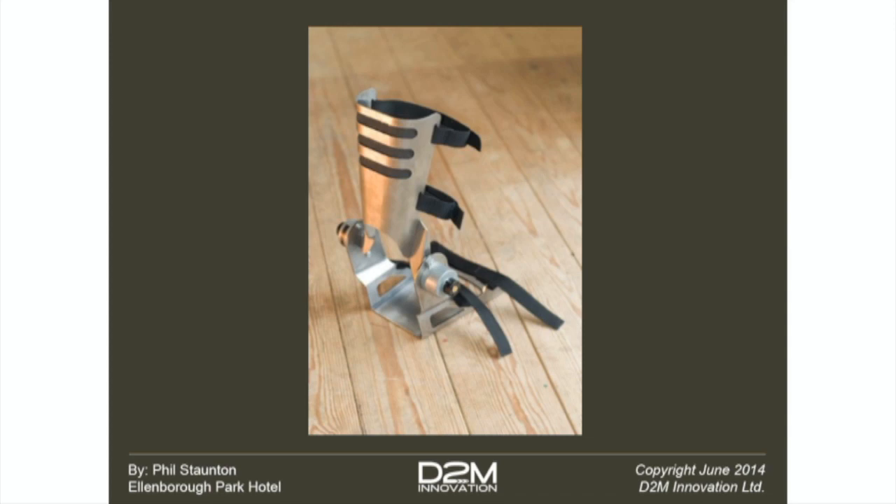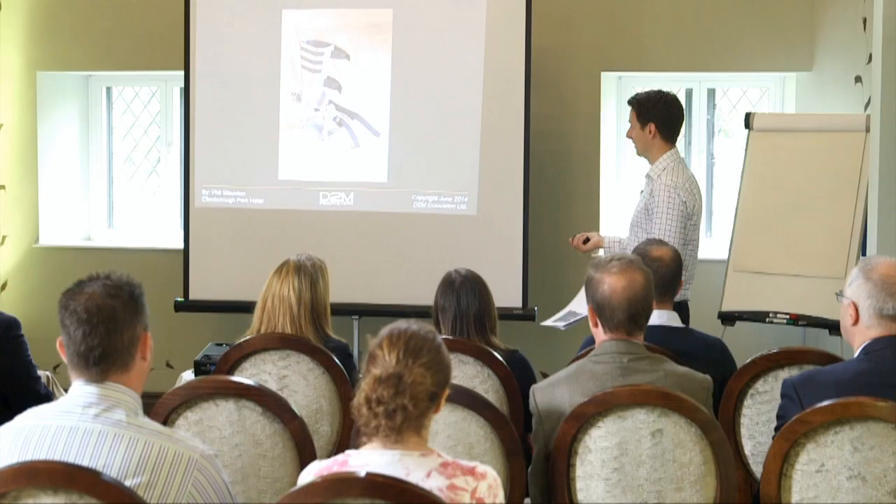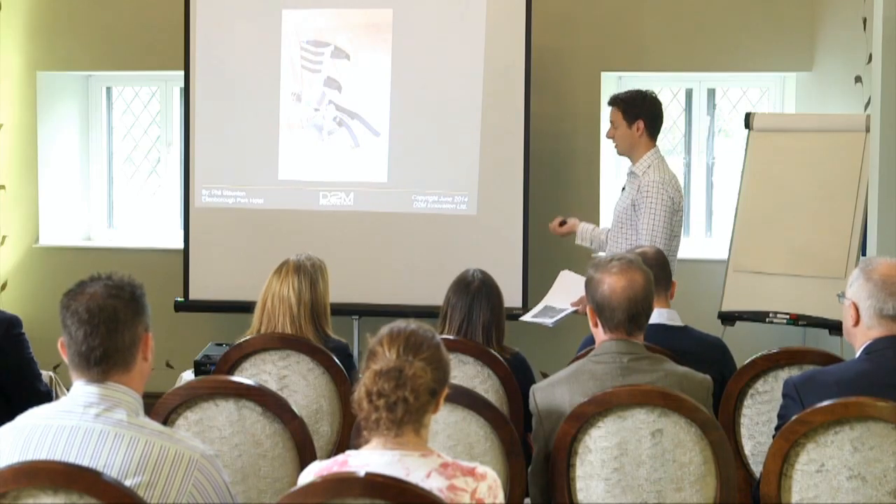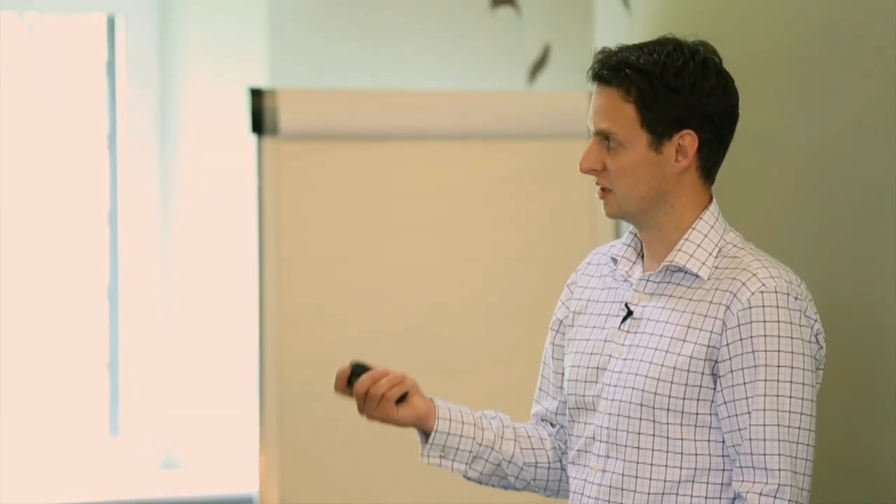Another example here - this is a calf muscle exercising device for rehabilitation. Again, it's a rapid prototyping process. It's not something that's comfortable or something you'd want to try and go out and sell, but it does prove the core functionality before we then go into all the other niceties after that.